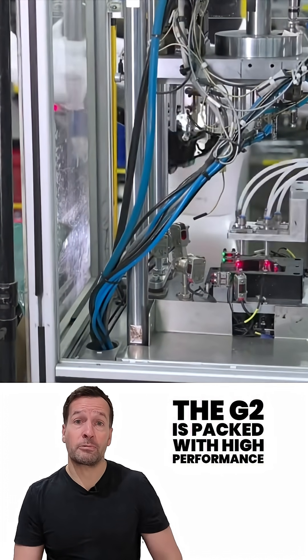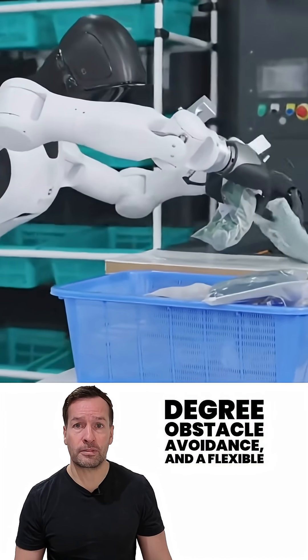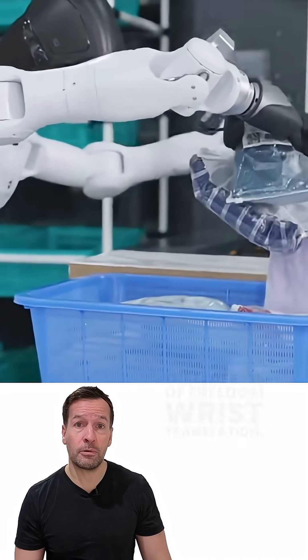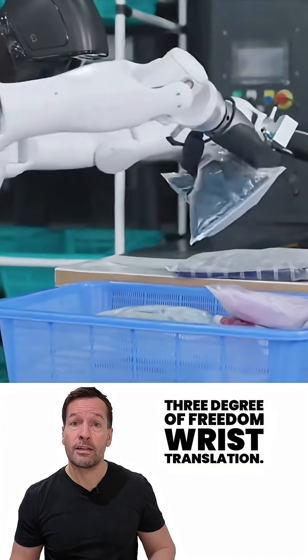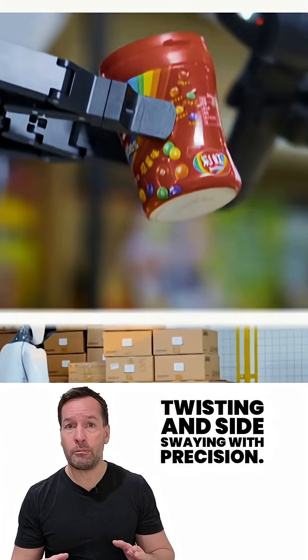The G2 is packed with high-performance actuators, sensors for full 360-degree obstacle avoidance, and a flexible 3-degree-of-freedom wrist. It moves a lot like us — bending, twisting, and side-swaying with precision.